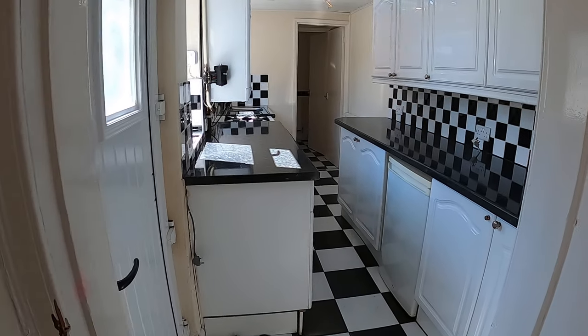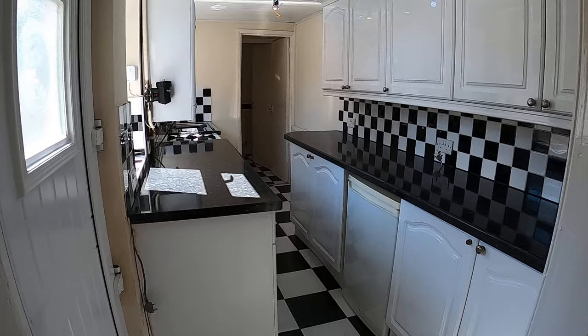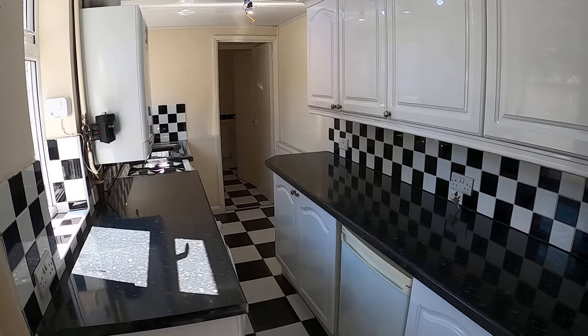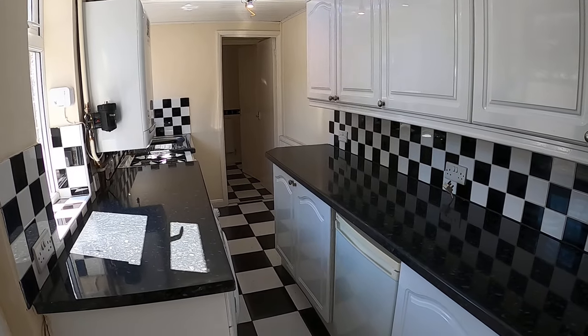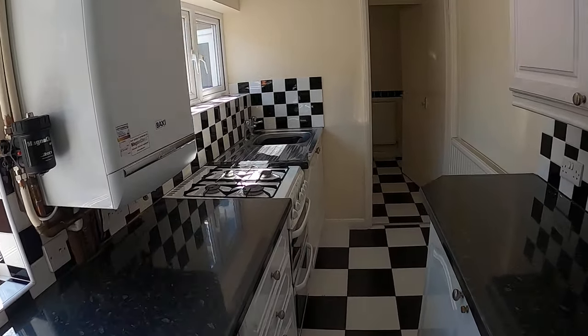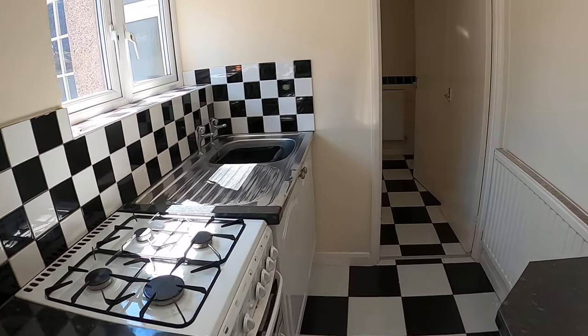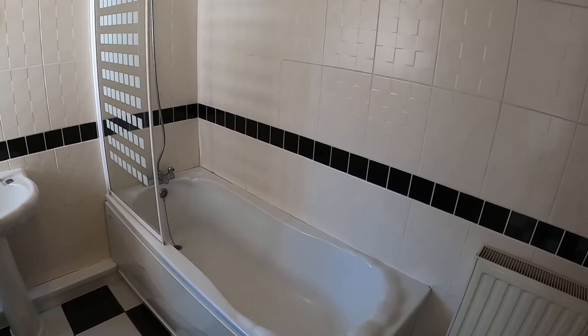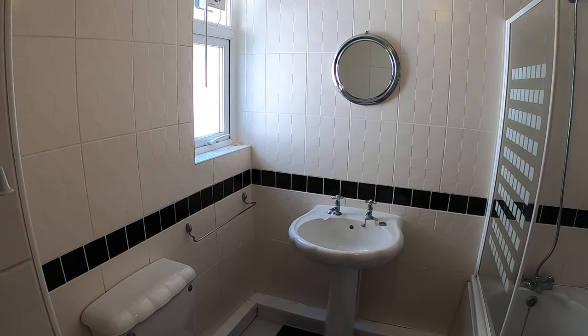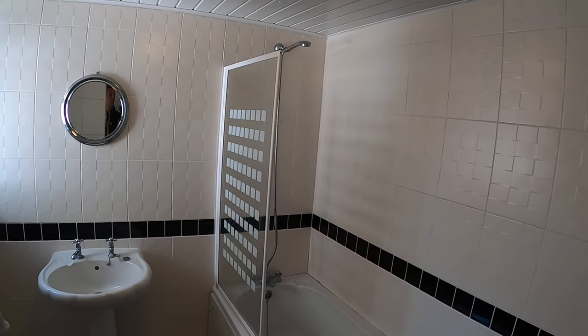The kitchen is a galley kitchen style — long and thin — with plenty of worktop space and storage, and we've got a fridge, a washing machine, and a cooker. Coming through then into the bathroom at the rear of the property, which has a bath with a shower over, sink and toilet, and is a fully tiled bathroom.